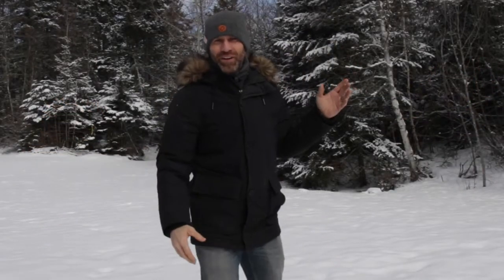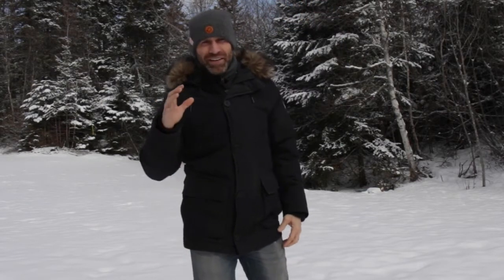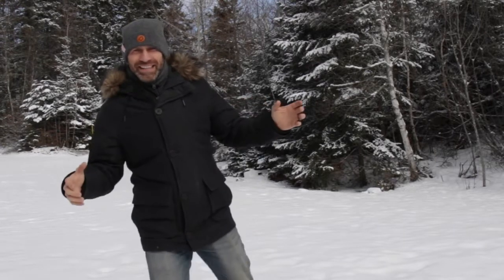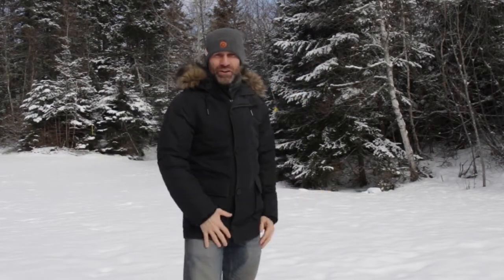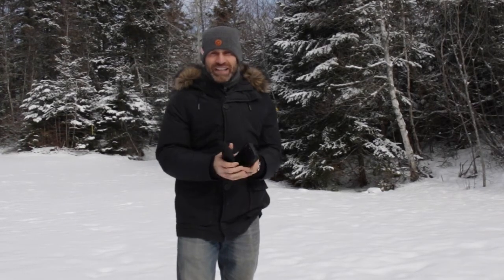I want to test out the brightness of the 1750 nits that the new S22 Ultra boasts. Right now I am fully in the sun but the clouds are coming, so I have to hurry up and do this brightness test. I want to see in fresh powder how bright the Samsung S22 Ultra actually is.